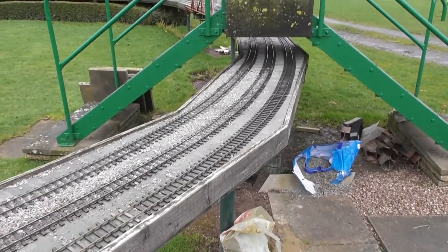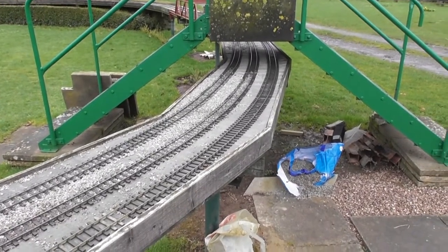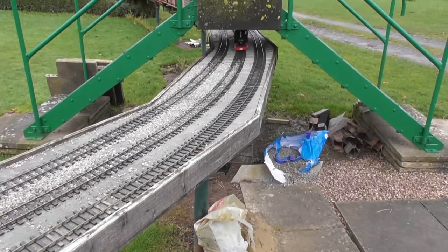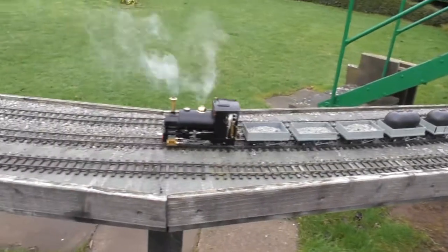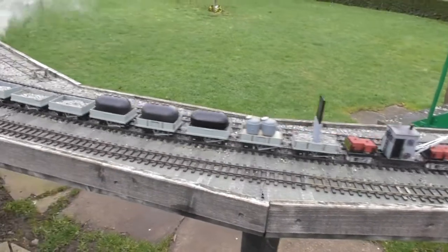Morning YouTubers, down here to Bromsgrove again. A nice sunny day — not. Here's Katie going round, here's the new tankers.